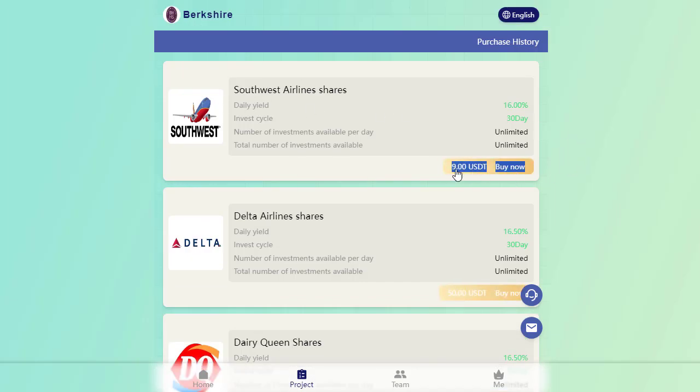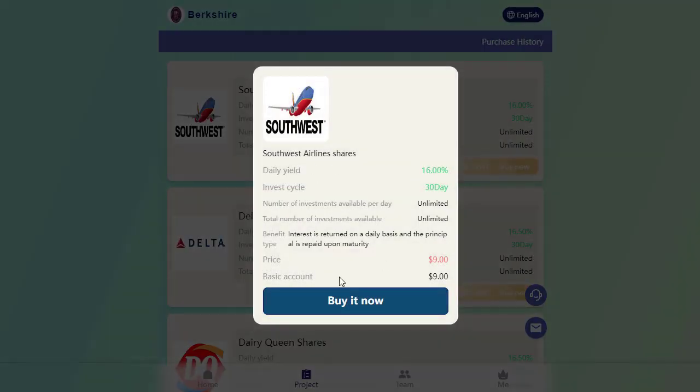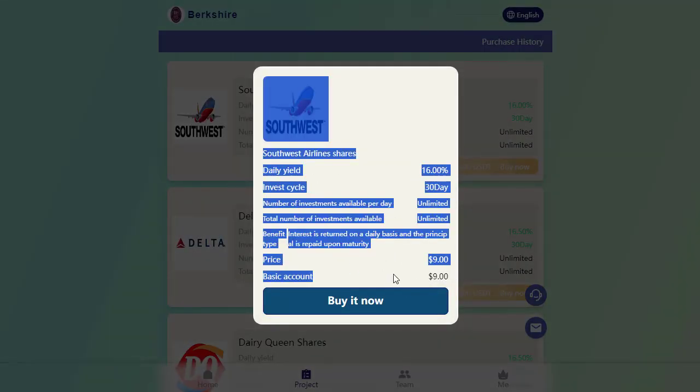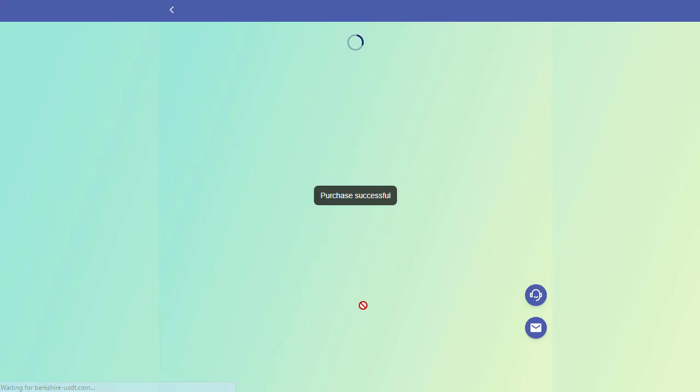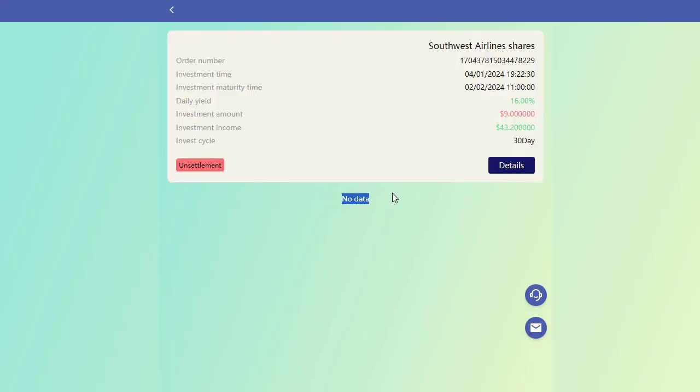Now let's explore the steps involved in purchasing a package. In my case, I opted for the Vipoin package, which costs $9 and offers a daily earning of $1.44. Once you've deposited, your balance will be displayed, and you can use it to purchase a package based on your investment amount.